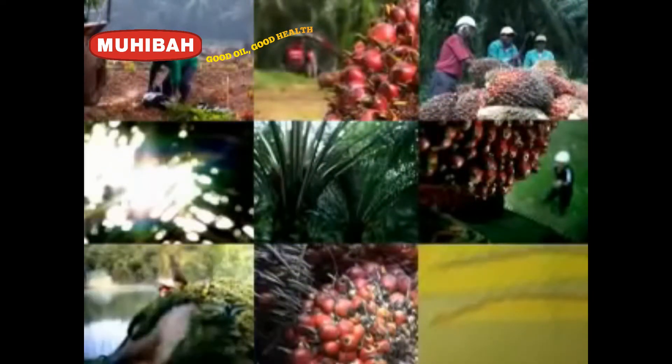Its trees give us oxygen and fight against global warming. Its fruit gives us vitamins and energy for our bodies. Malaysia palm oil also provides livelihood to millions around the globe, making large economic contributions to Malaysia and the world. That's why Malaysia palm oil is more than just oil — it's a gift from nature, a gift for life.